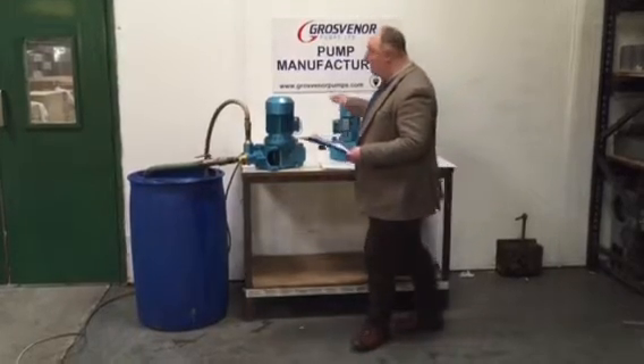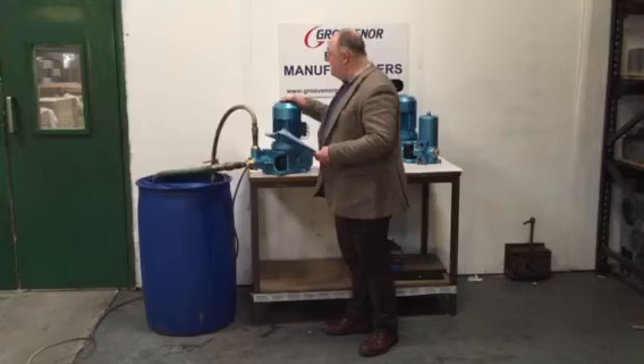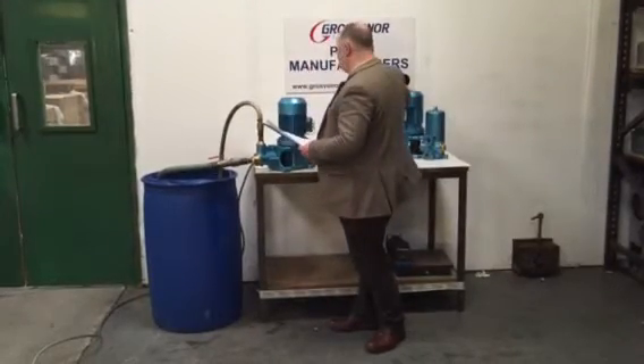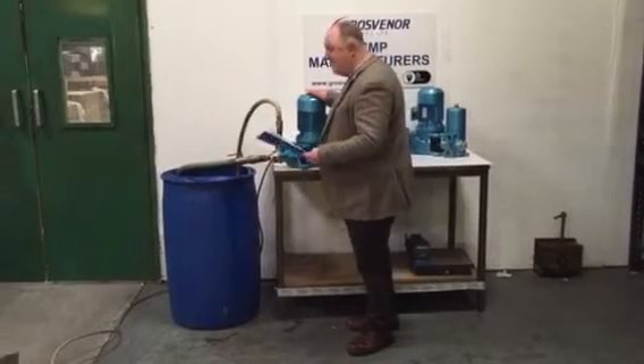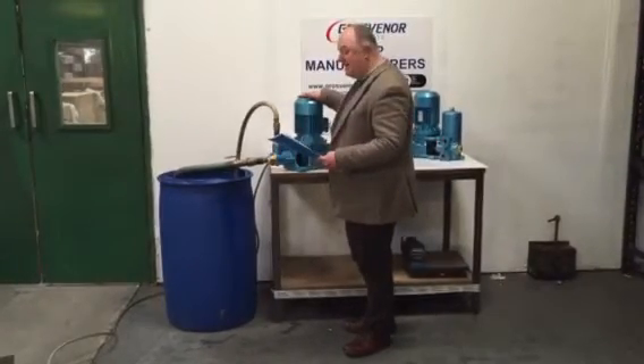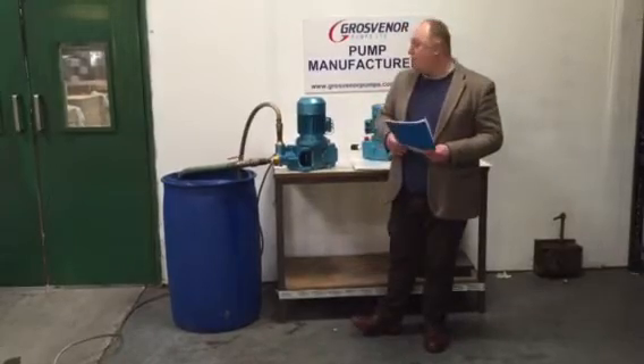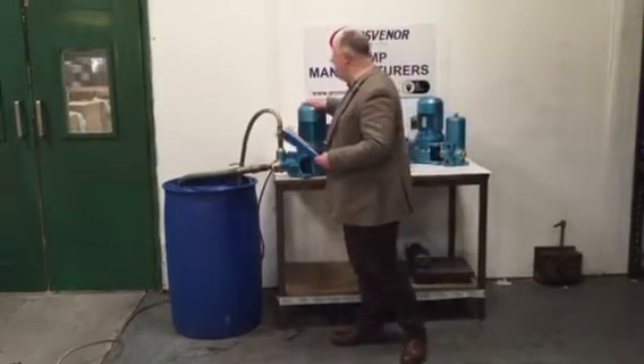And then finally we have our plunger pumps, and they're a major piece of technology. They last about 20 years, as do the other pumps. They can pump out 800 litres per hour, but up to a significant pressure of 175 bar.